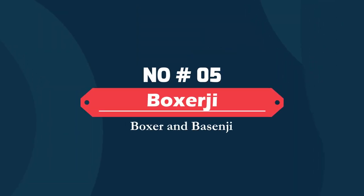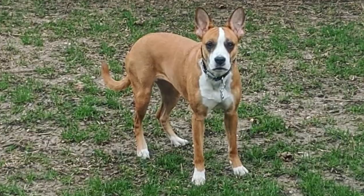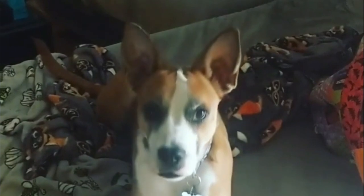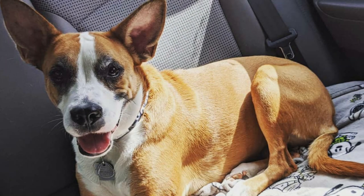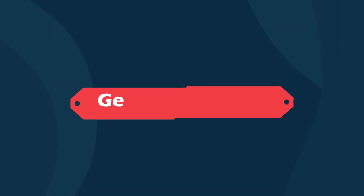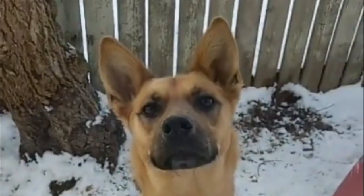Number five: Boxerji — Boxer and Basenji. The Basenji Boxer mix is a mixed breed dog resulting from breeding the Basenji and the Boxer. Both of these dogs can be friendly, but personalities differ so you never know. The Basenji is affectionate, energetic, and intelligent.